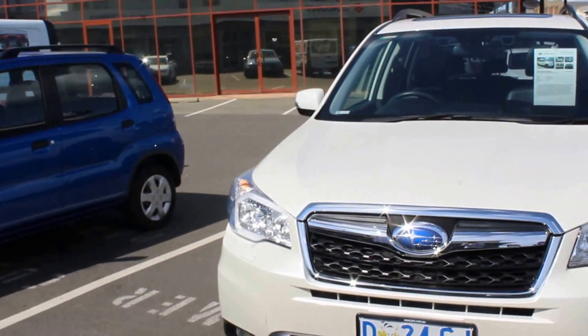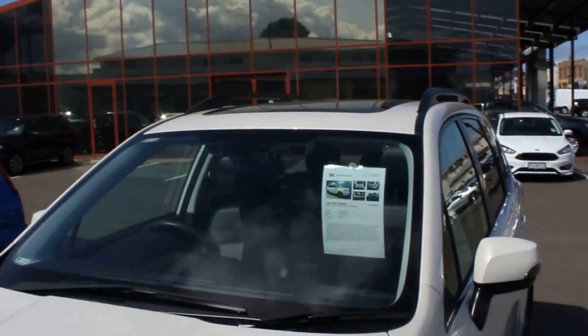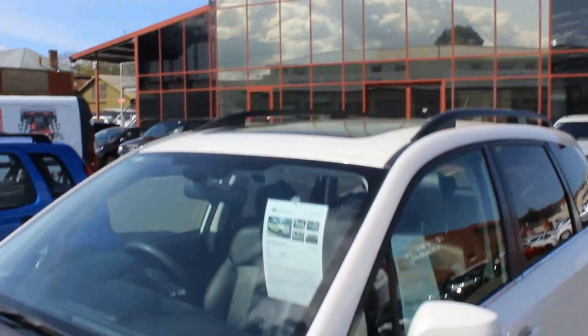As you can see the front end's got no damage, it's a nice tidy car. You can see the sunroof, which is something you've already got on your trade, and it's got the leather obviously. Alloy wheels, no damage up through this side.